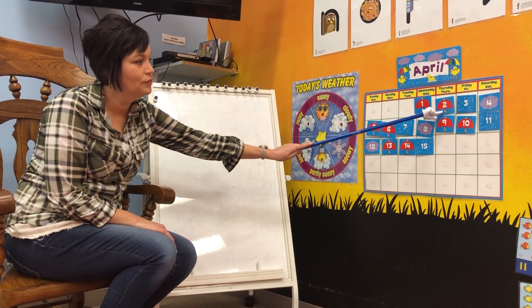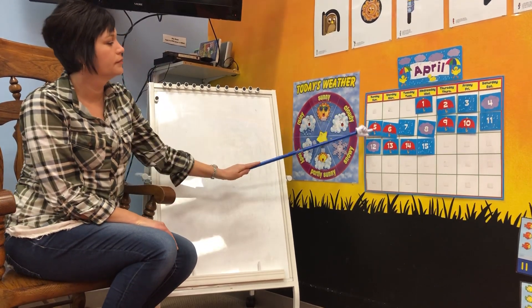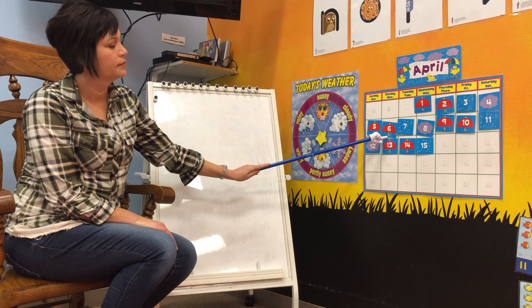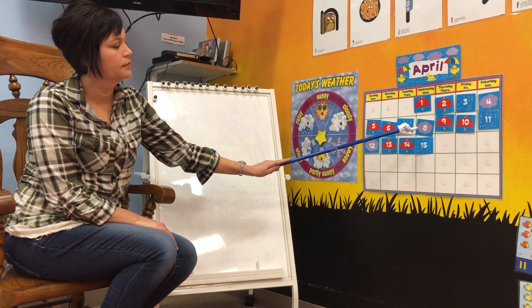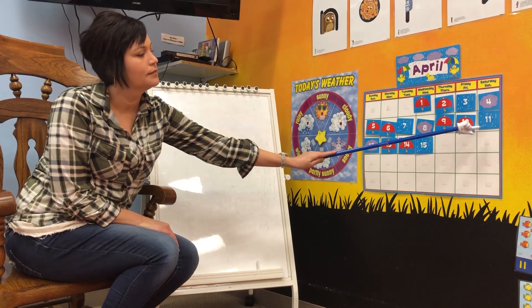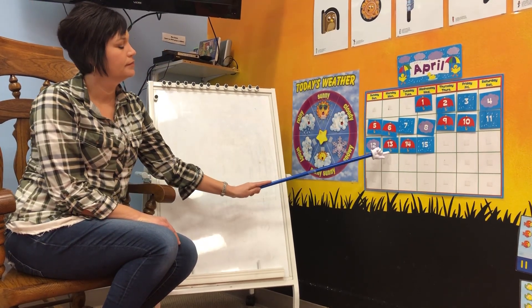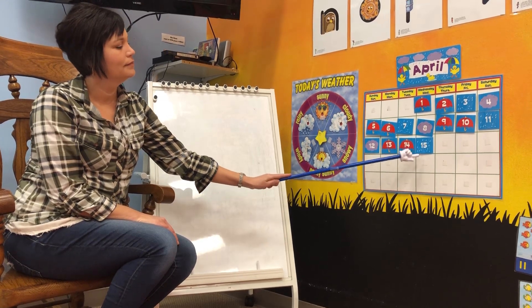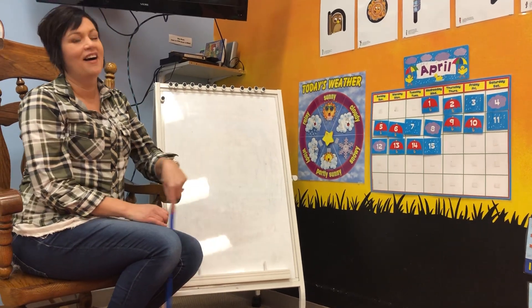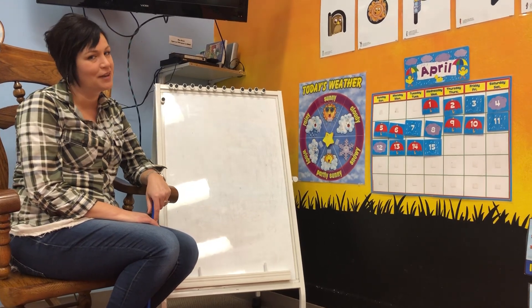One, two, three, four, five, six, seven, eight, nine, ten, eleven, twelve, thirteen, fourteen, fifteen. Good job. I am so proud of you. I knew you could count to number fifteen.